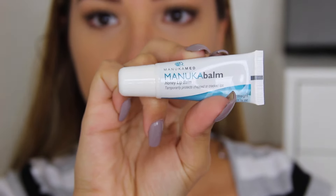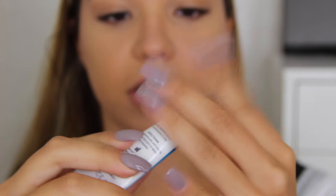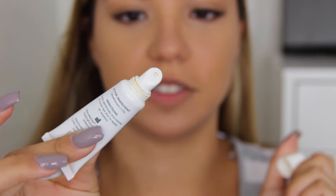The balm is actually called Manuka Balm. It looks like this — that's the back — and when I open it, it's just in a little squeeze tube. It's a little dirty around the rim because I've used it.